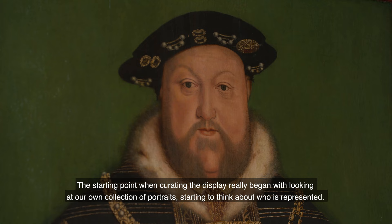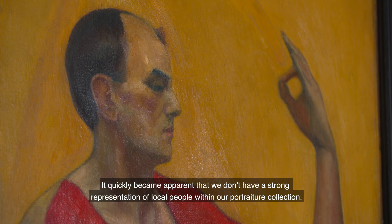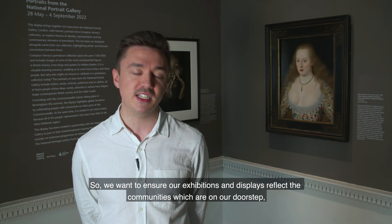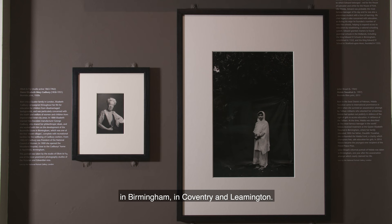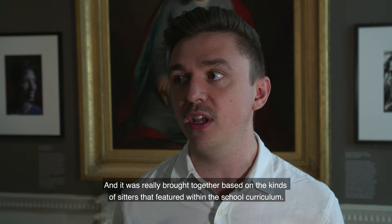The starting point when curating the display really began with looking at our own collection of portraits and starting to think about who is represented. It quickly became apparent that we don't have a strong representation of local people within our portraiture collection, so we want to ensure that our exhibitions and displays reflect the communities which are on our doorstep — in Birmingham, in Coventry, in Leamington.